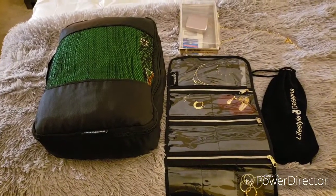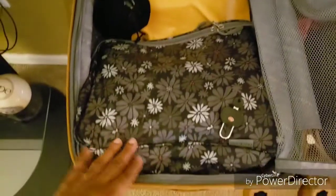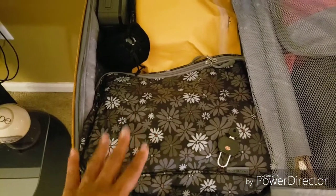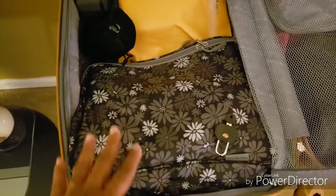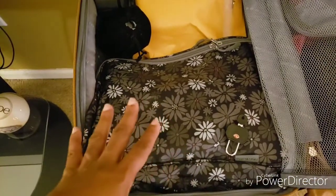This right here holds my undergarments and a travel laundry kit — it has a sewing kit, wrinkle releaser, and all that other kind of stuff.